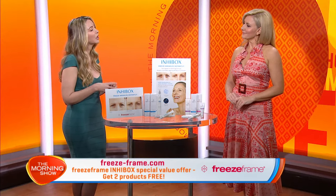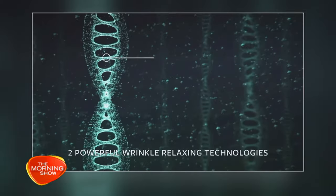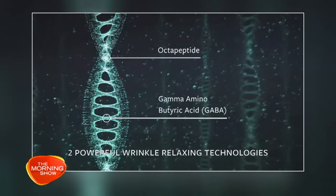It's not just an instant effect though, is it? Well, that's another key difference Karen. Whilst the very dramatic instant effect lasts for about six to eight hours, what really sets us apart is the powerful and unique blend of ingredients that take it beyond an instant wrinkle freeze. The Innerbox formula includes two wrinkle-relaxing technologies: a powerful octapeptide and skin-relaxing gamma-aminobutyric acid.